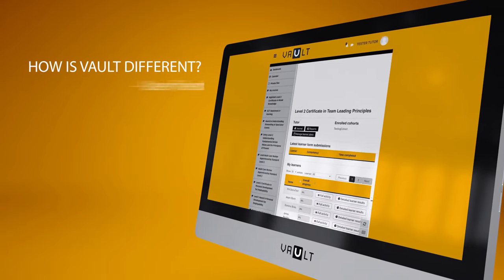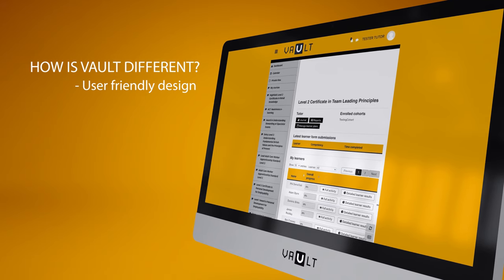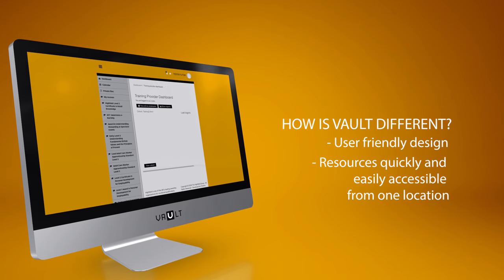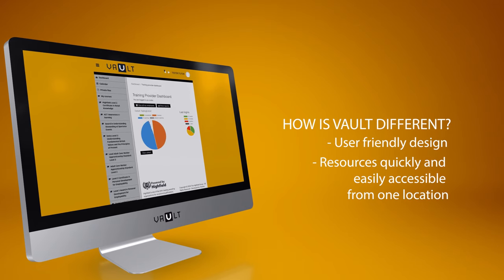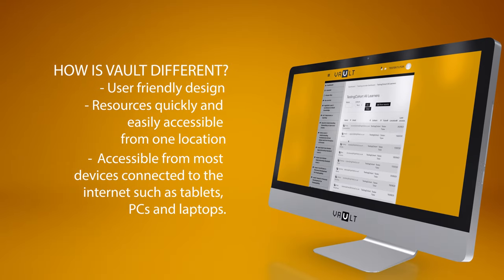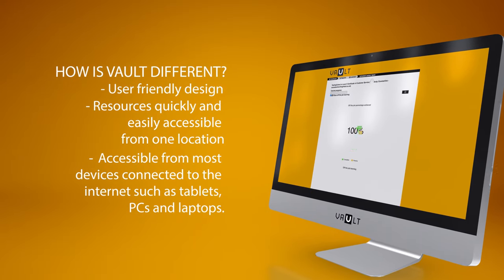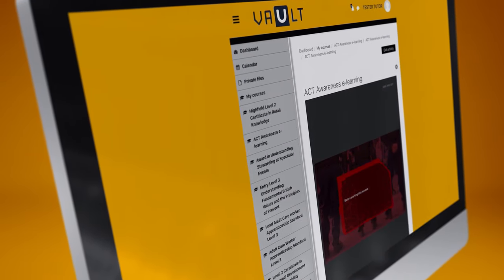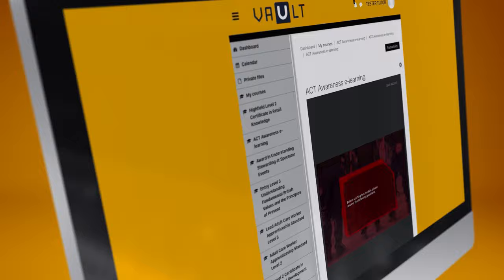Firstly, it's designed with you in mind. Its user-friendly design enables learners to access resources, store evidence, interact with their assigned tutor, as well as plan their activities and view their progress all from one location. It's easily accessible and suitable for anyone with basic IT knowledge. It really is so easy for both learners and providers to set up, customise and use.